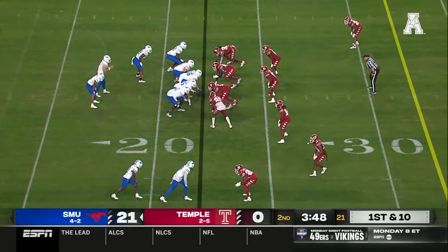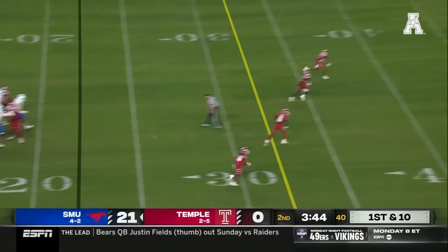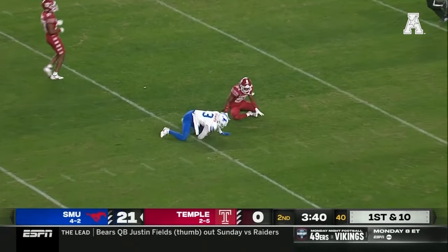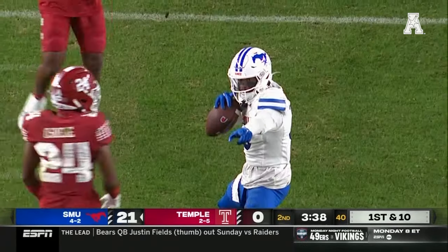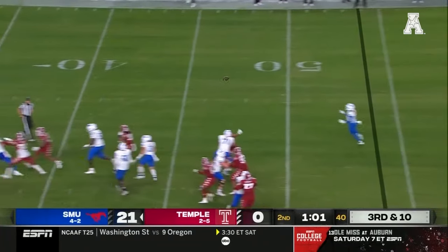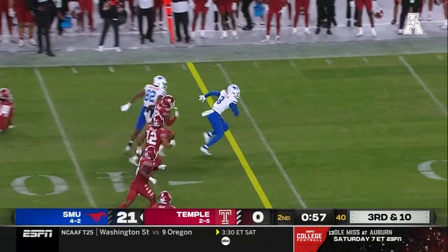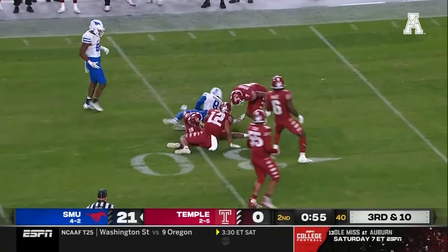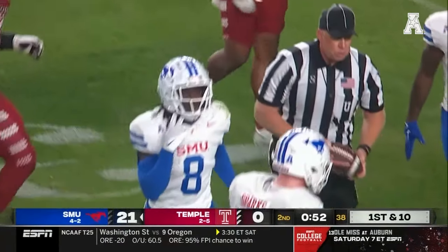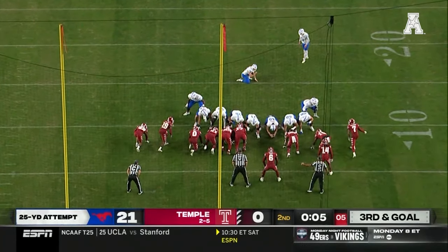That has got to be disappointing. Stone lets it fly down the seam — Brinson brings it in. On third down, here's the blitz. Stone, underneath — complete — it's Hudson. Gets past one man, he's got a first down, and turbos inside the 30. Jordan Hudson — dangerous in space. 6 for 10 on the season.